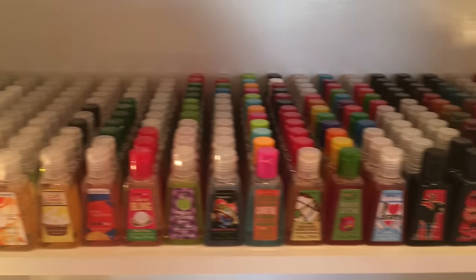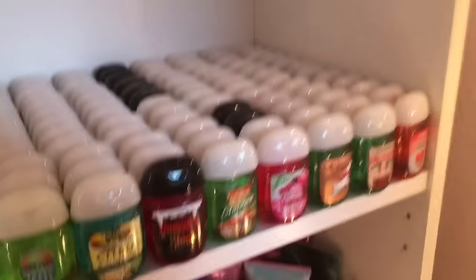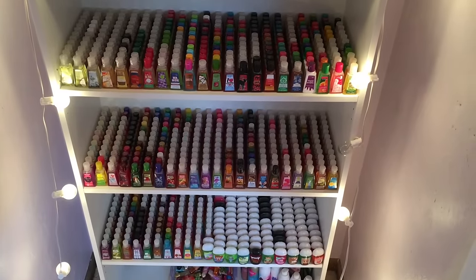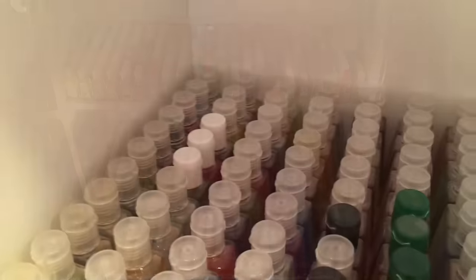I organize my pocket bacs by year, so I start off with the oldest scents in my collection and slowly work my way down to the very newest ones. As you can see, I had to start a fourth shelf because I just got some more recent ones and ran out of space. Thank goodness I got these new shelves! Alright, so now I'm just going to get started and show you guys my collection.